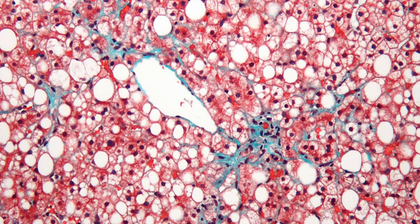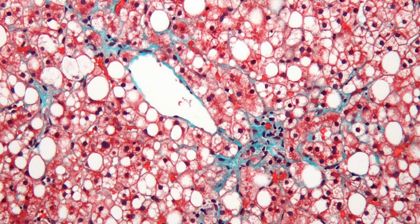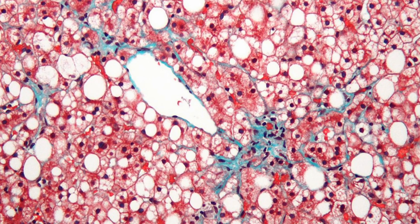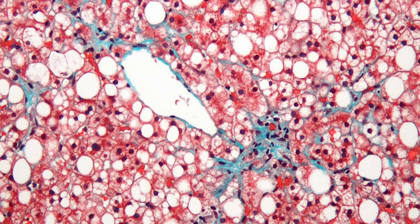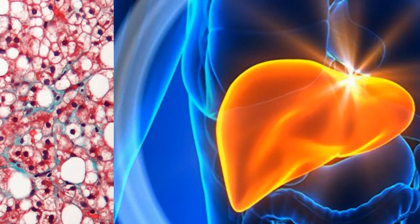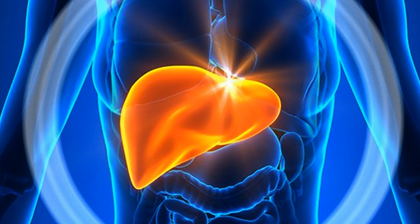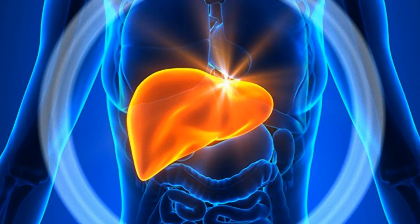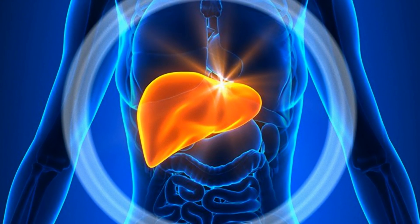According to a study conducted at the University of Rochester Medical Center, where the drug is being developed, URMC-099 was able to reduce inflammation and reverse damage to the liver in a mouse model of non-alcoholic fatty liver disease. The research team behind URMC-099 is currently preparing to take it to clinical trials. The study is published in the journal JCI Insights.